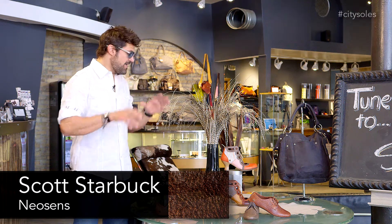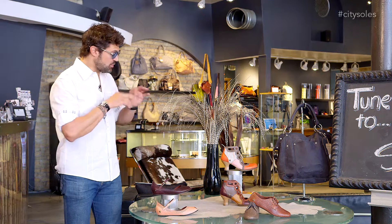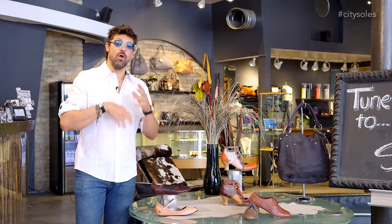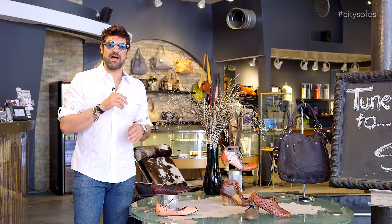Hey guys, welcome to CitySouls TV. I'm your host Scott Starbuck and this is Neosyn's Spring-Summer 14. Just a quick smattering — they just came in. We're getting a few more, but they're a famous Spanish brand of ours.